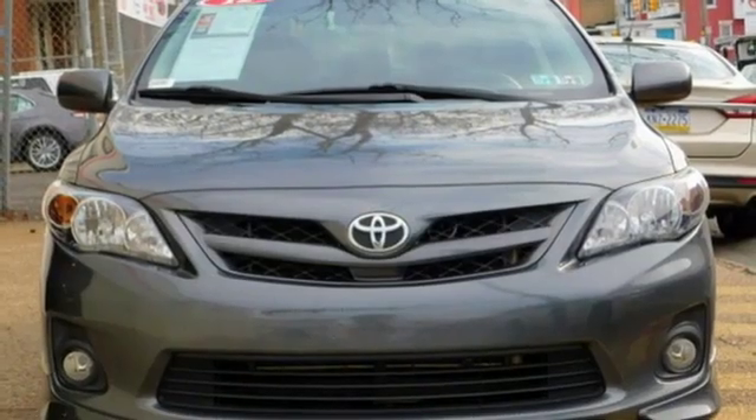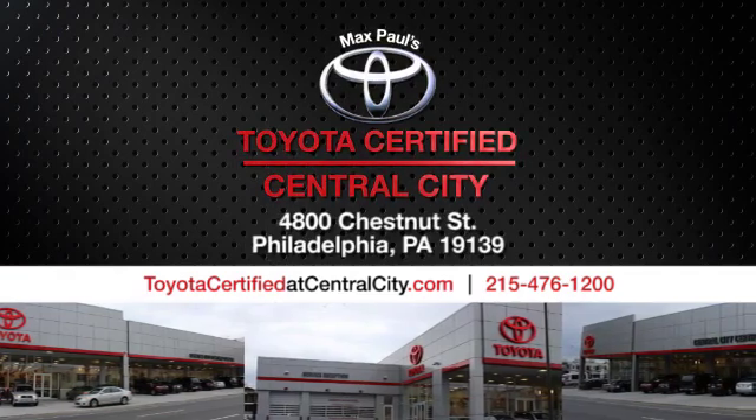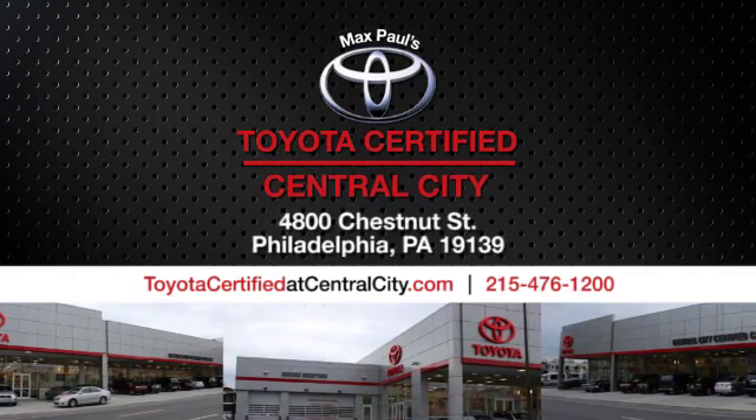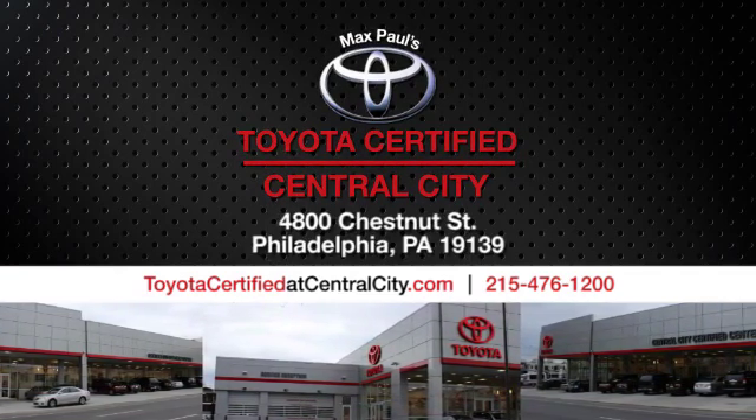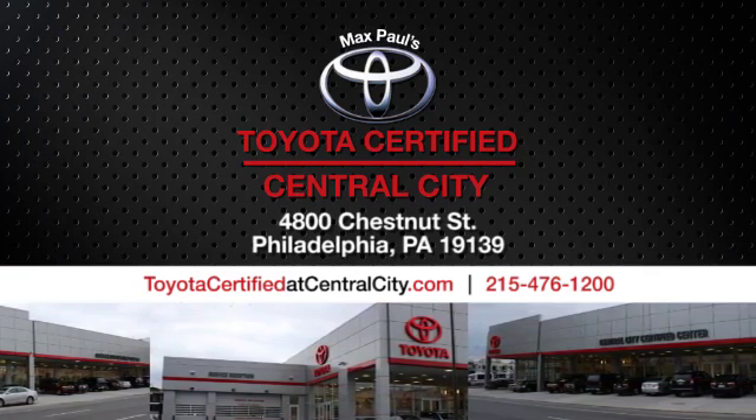Someone's going to drive this fantastic vehicle off the lot. Should be you. Test drive it today. Max Paul's Toyota Certified at Central City. Come see us today. We're located at 4800 Chestnut Street in Philadelphia, PA.